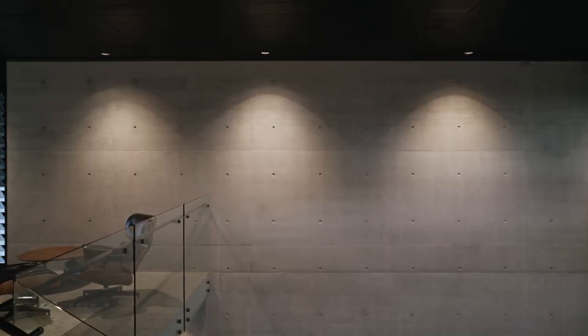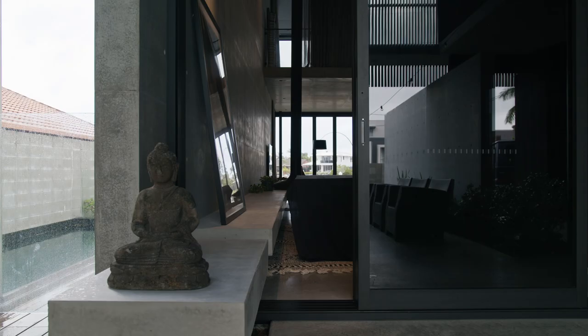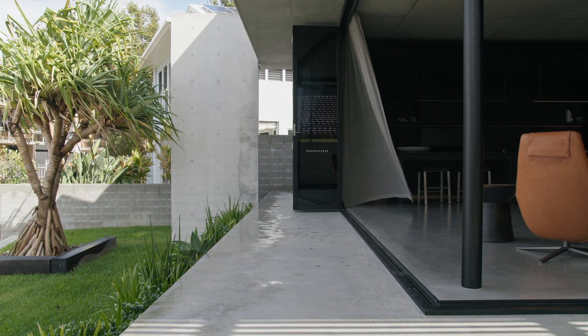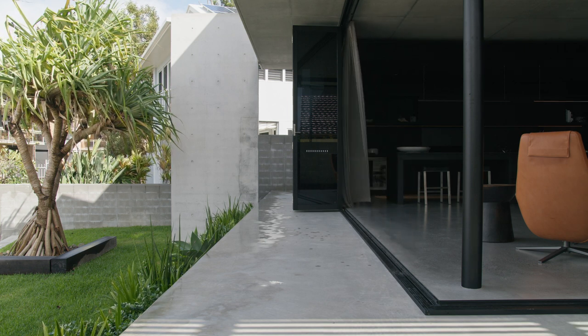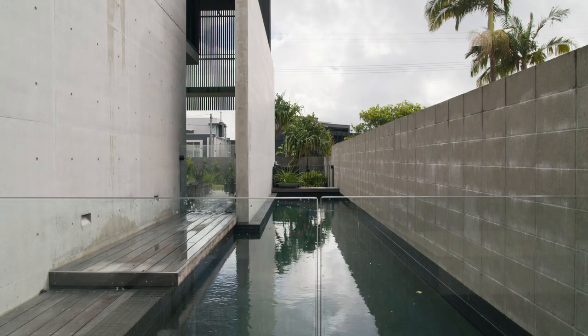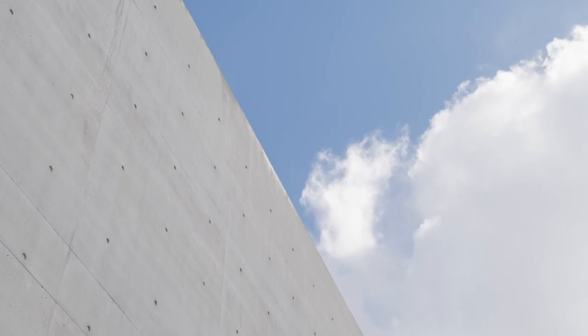The off-form concrete in this home is meticulous, nearly perfect. There was a desire to leave the concrete raw and unfinished to maintain that bold material palette. The lap pool is kind of like a swimming hole in a quarry — sheer concrete walls run directly into the water, and you look up and can see the concrete wall emerge to the sky.